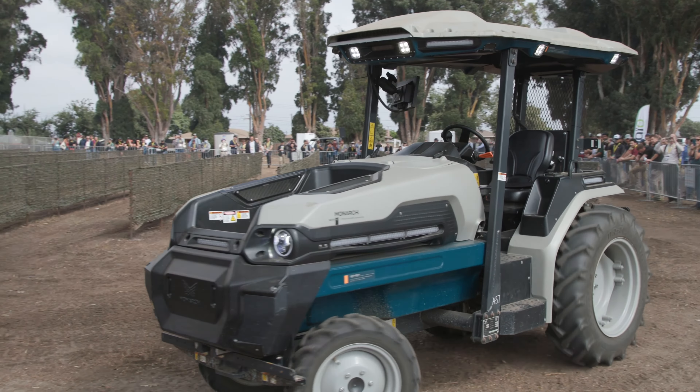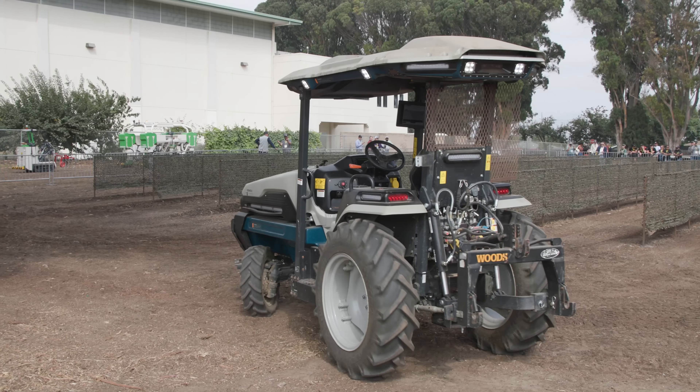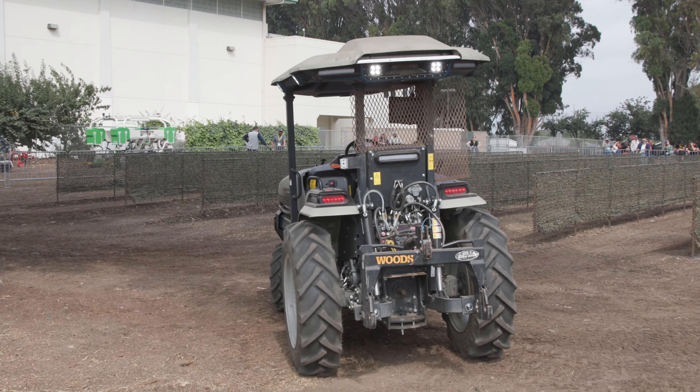What's cool about this tractor is that it has cameras on the roof, which uses the sensing capabilities to be able to drive it autonomously.